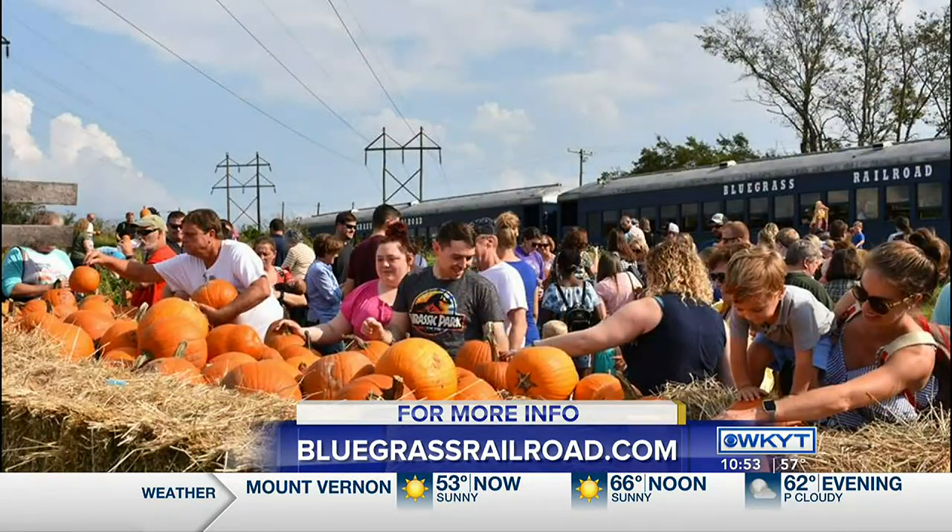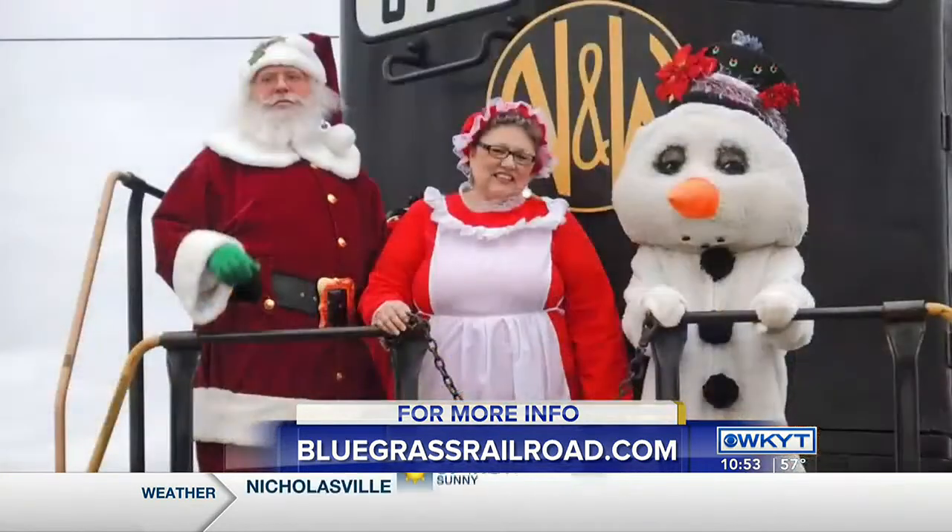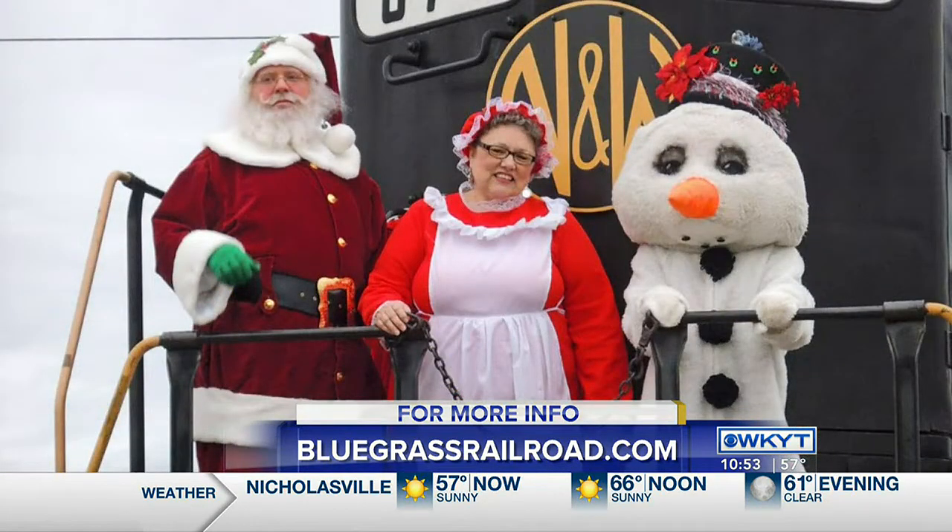And to put this train together, you have cars from all over. We have first class cars — one from Chicago and Northwestern and one from Eastern Kentucky. We've got some commuter cars from the New York City area, and we have also built an open-air car on an old flat car that is very popular.